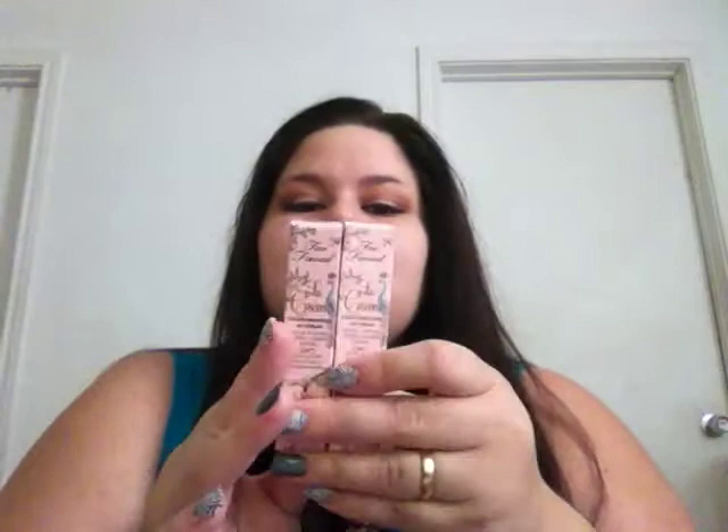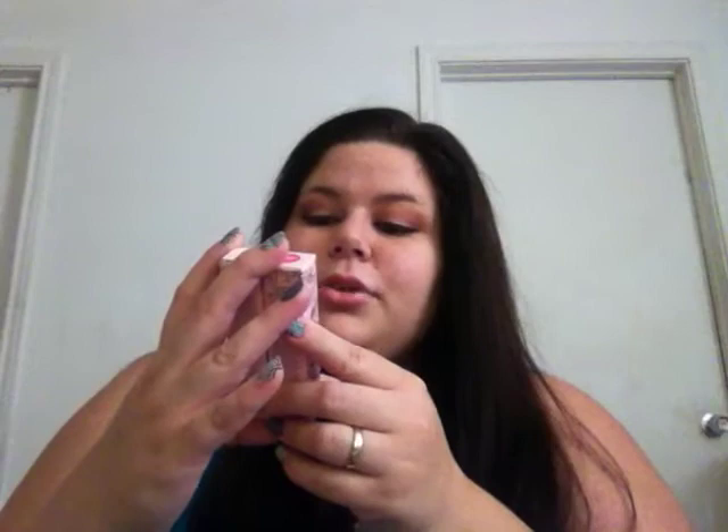Normally I wouldn't do this, but I think I deserved it. I also got two Two Faced La Creme color-drenched lip creams - one in Marshmallow Bunny and one in Juicy Melon. I'm wearing the Marshmallow Bunny right now.